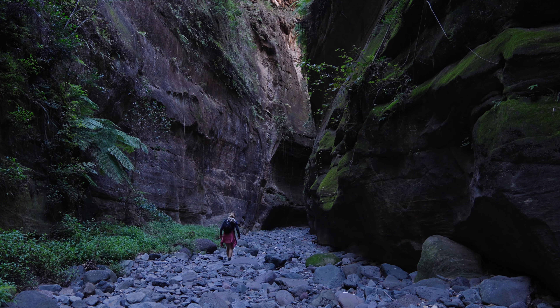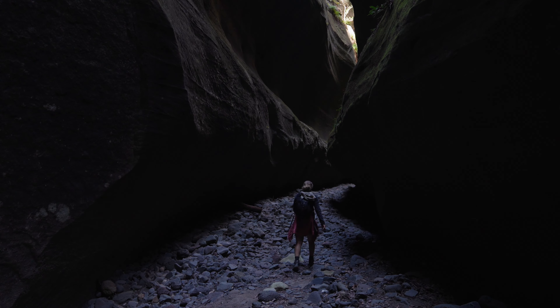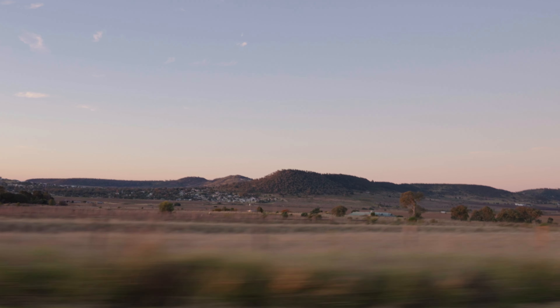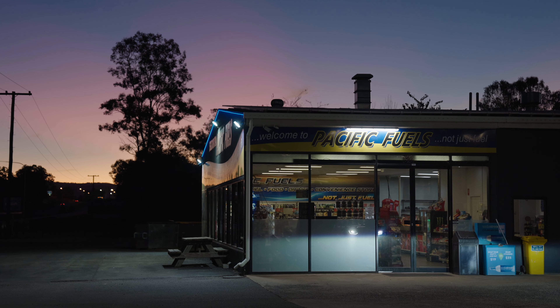We then ended the day exploring the winding gorges, which made us feel truly isolated from the rest of the world. And then it was time to head home — a short but worthwhile trip to escape into nature and see some unique sights.